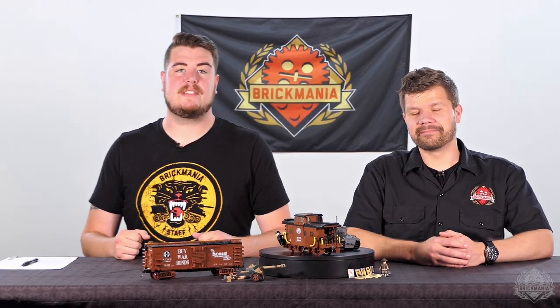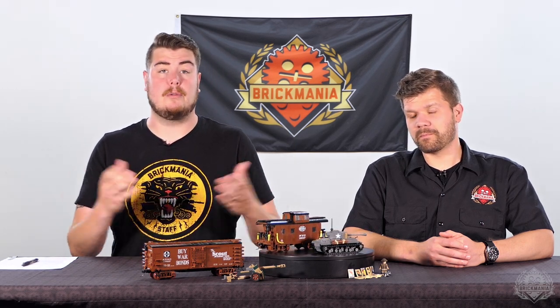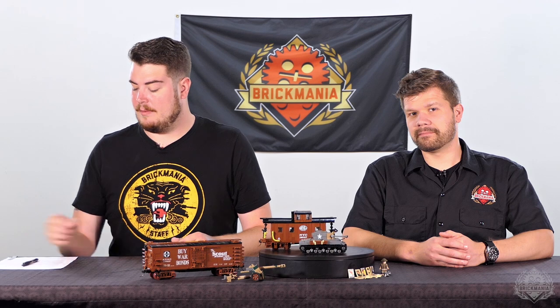Hey Brick Maniacs, welcome back to another Monday Sit Rep. We got another rundown of restocks and restock pre-orders, but as usual, because our printers are hard at work, it's actually what you don't see that is the stuff we want to let you know about first.